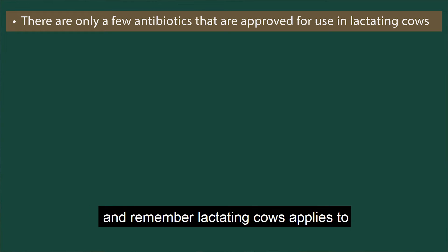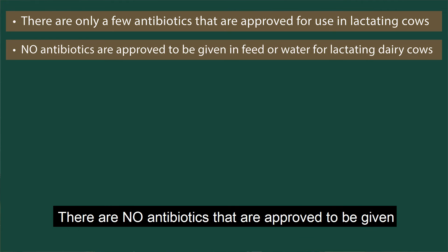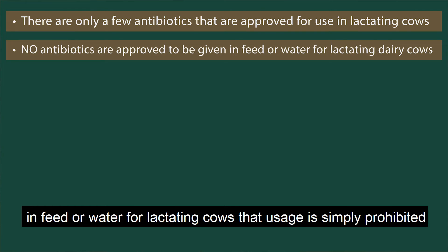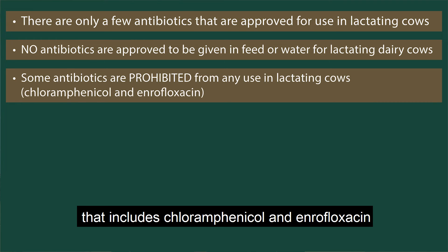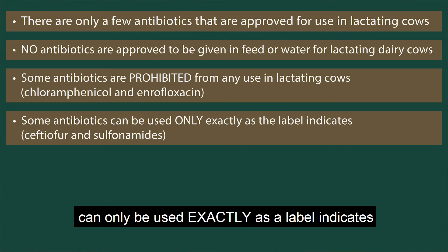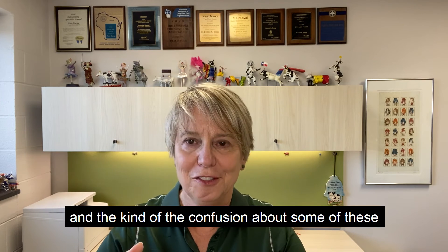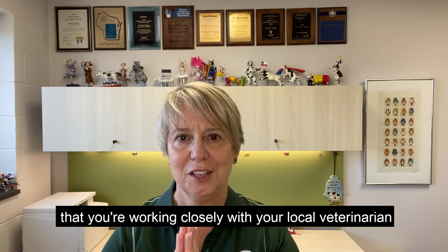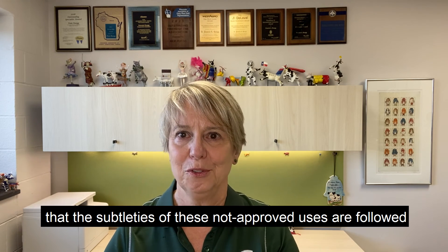Let's recap. There are only a few antibiotics that are approved for use in lactating cows, and remember, lactating cows applies to all female dairy animals 20 months of age or older. There are no antibiotics that are approved to be given in feed or water for lactating cows — that usage is simply prohibited. There are some groups of antibiotics that are prohibited from use in lactating cows, including chloramphenicol and enrofloxacin. And then there are other antibiotics which can only be used exactly as the label indicates, such as ceftiofur and sulfonamides. All of these rules make it really important that you're working closely with your local veterinarian to make sure the subtleties of these non-approved uses are followed.